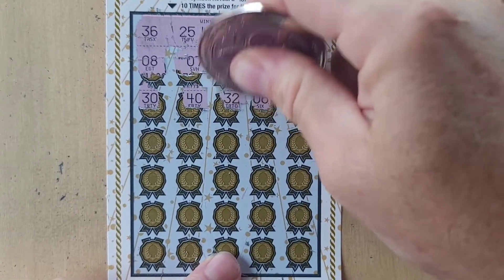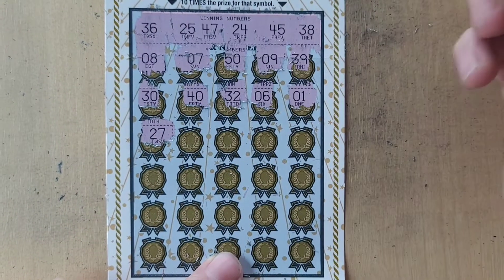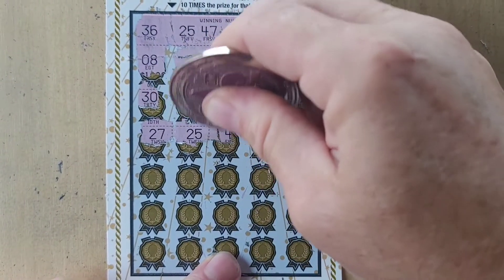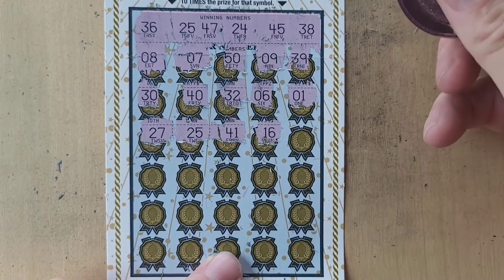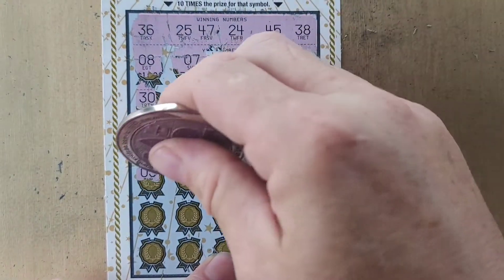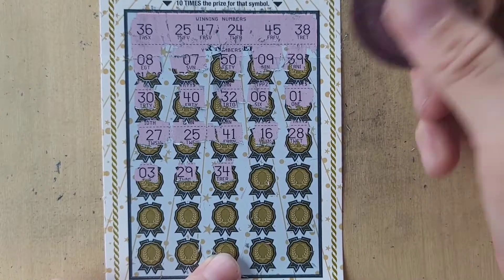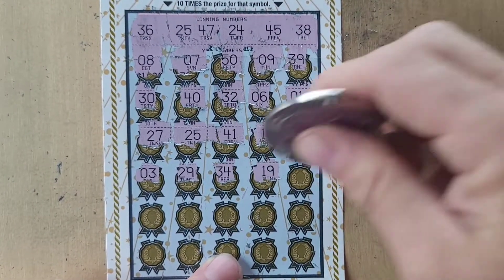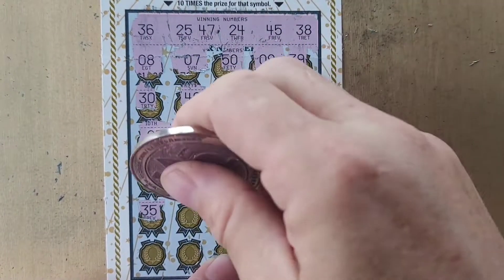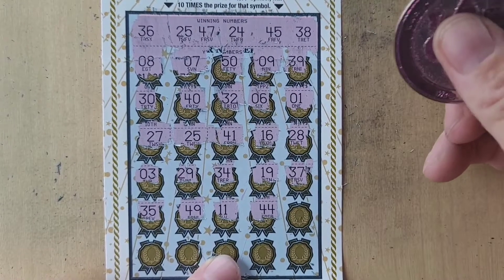32. 6. 1. 27. We have 47. 25 — we have a match, guys! We have a match. 41. 16. 28. 3. 29. 34. Not there. 19. 37. 47. 35. 36. 49, 49. 11. And 44. Nope.